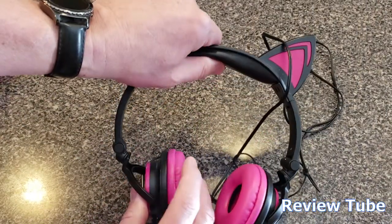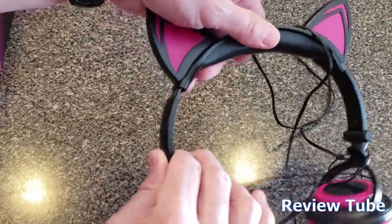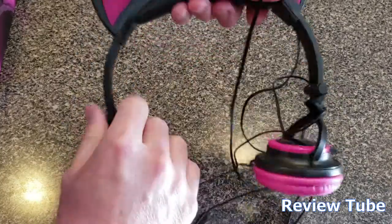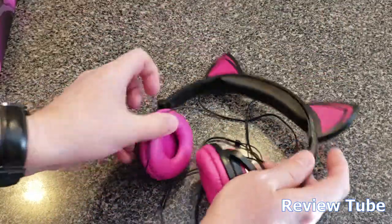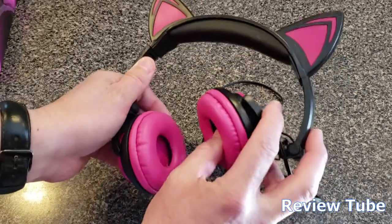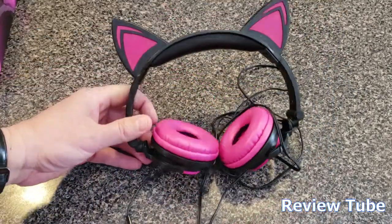The headband is padded and the earpieces are padded as well. They're also adjustable, giving about an inch on either side when you pull them out. So whether you've got a big head or a small head, it should fit — like most headphones, they're designed to fit the largest array of human heads possible.